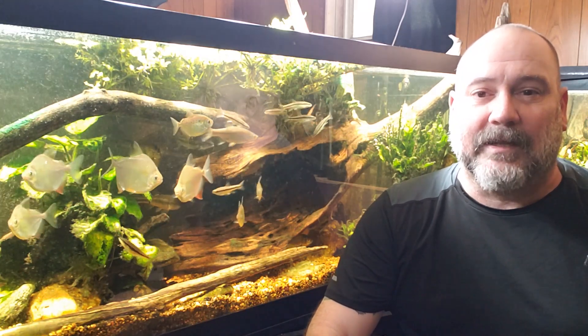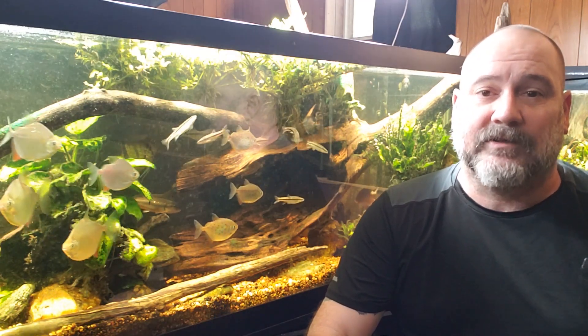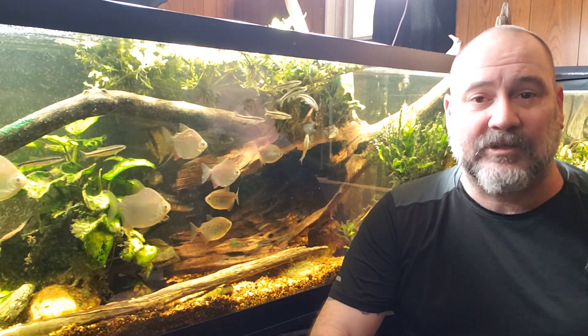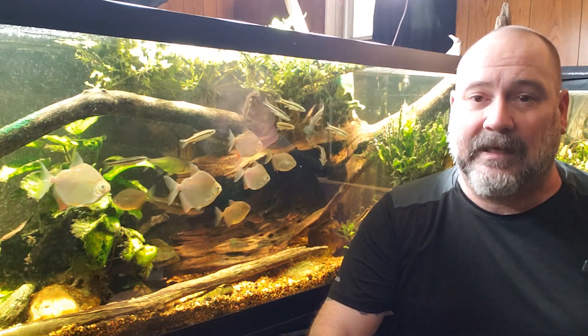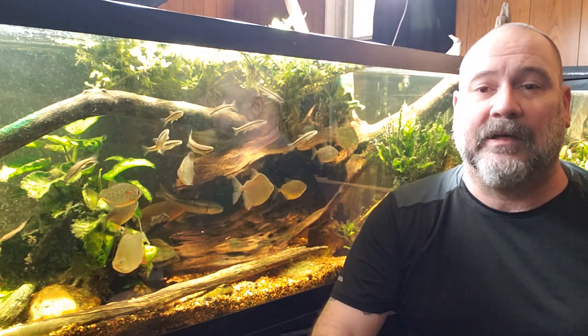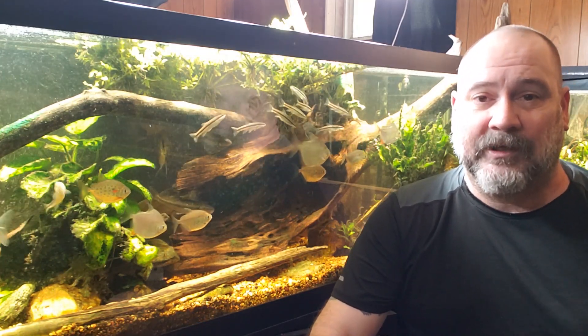Hey everybody! Today's the day that I'm going to finish up my ChemieClean treatment on my 20 gallon angelfish tank. I wanted to do one final video talking about cyanobacteria, and in particular I want to talk about ChemieClean today. Now I know you're getting tired of hearing about ChemieClean and cyanobacteria — believe me, I'm getting tired of talking about it — but this video I think is going to be worth getting out there.